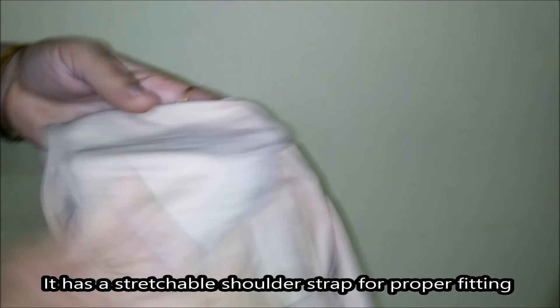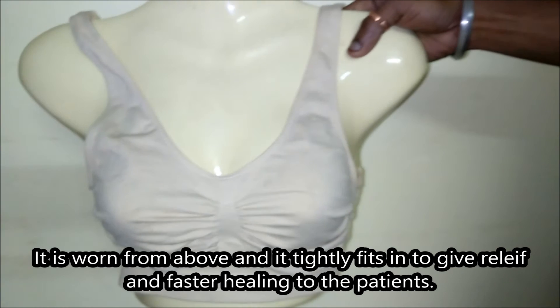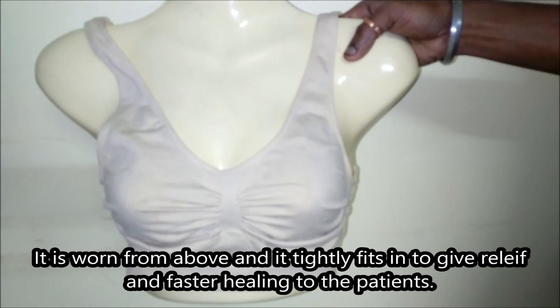The shoulder strap is also stretchable. It is important for everybody, and this is also known as a post-surgical compression bra.